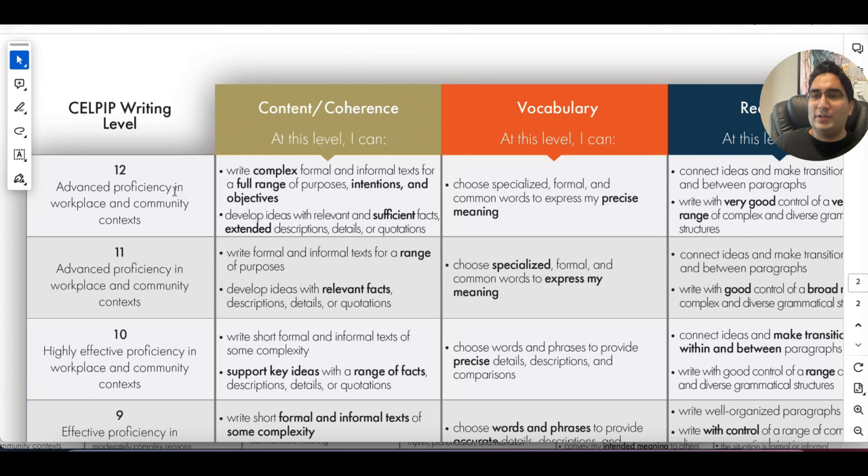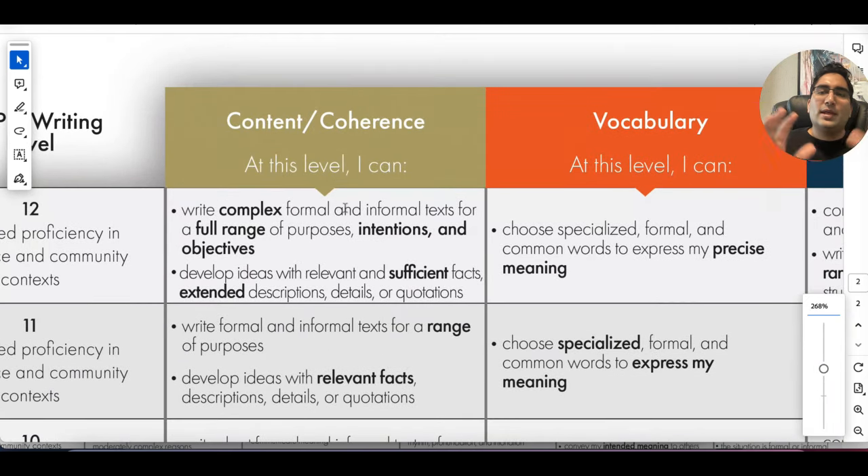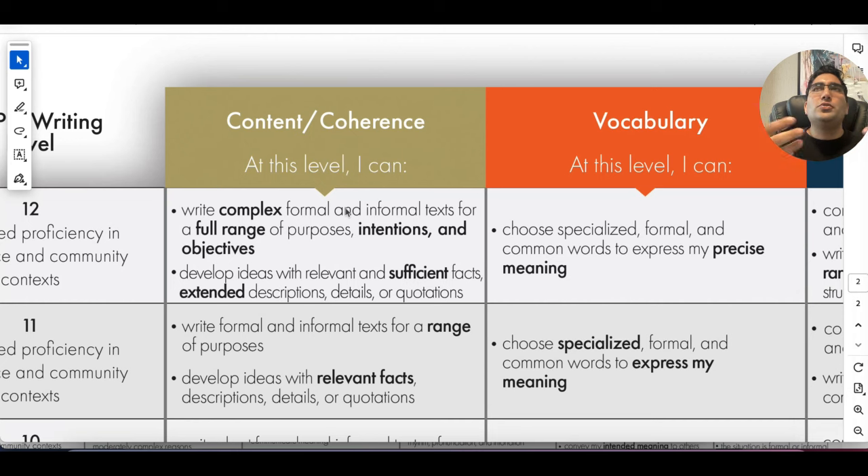Let's look at what a 12 looks like. When we talk about coherence and content, make sure you have complex sentences — and in writing this becomes very important. It's not only about using complex starters like 'since,' 'because of,' 'due to,' or 'considering,' which break the sentence into two parts. You can also use commas: 'I wanted to go outside today, however, I am late.' You can also use semicolons to divide two clauses into one sentence. That's how you add more variation in writing for complex sentences.